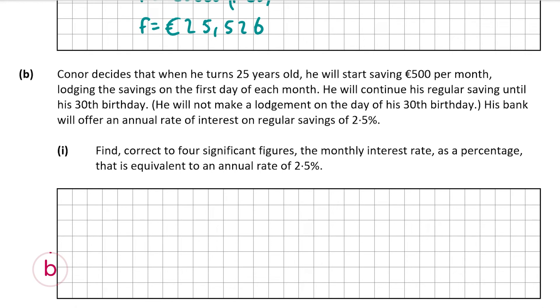Now we're going to look at part B. Conor decides that when he turns 25 he's going to start saving €500 per month, lodging savings on the first day of every month, continuing until his 30th birthday but not making a lodgment on that day. His bank offers an annual interest rate of 2.5%. Part B1, worth 10 marks, asks us to find correct to four significant figures the monthly interest rate as a percentage equivalent to an annual rate of 2.5%.